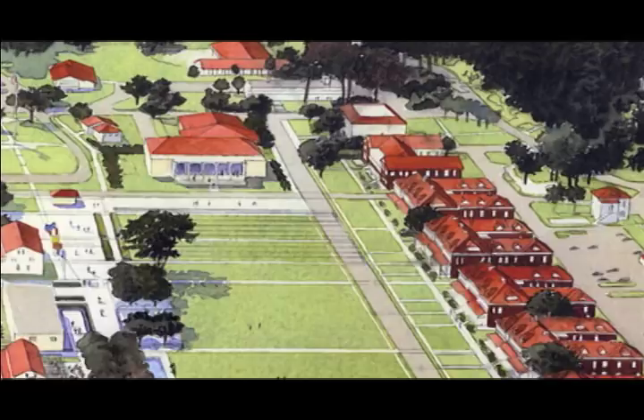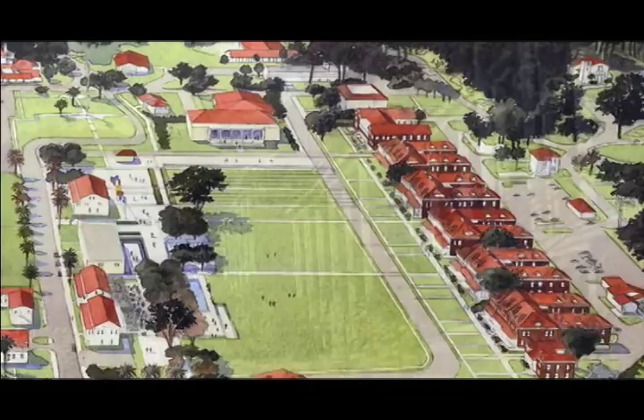Our work at the Presidio of San Francisco goes all the way back to the mid-1970s, when we helped the Park Service define which of the buildings are historic there. There are about 1,200 buildings on the site. Of the 1,200 buildings, about 800 are of historic value. And so that was our first effort. We were doing that for the Department of the Army in the 80s.